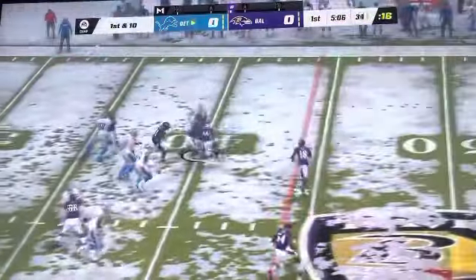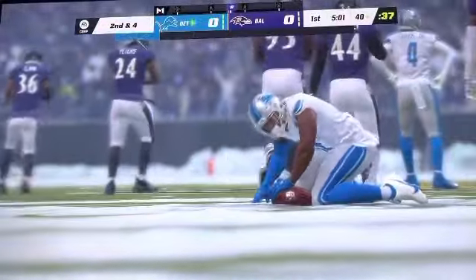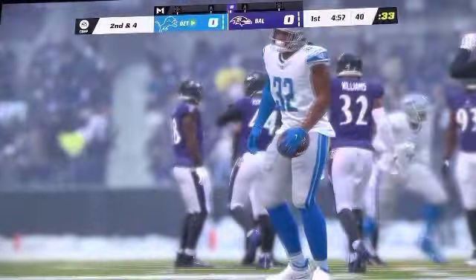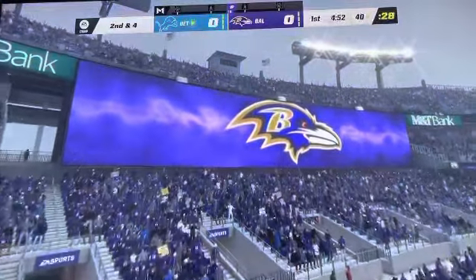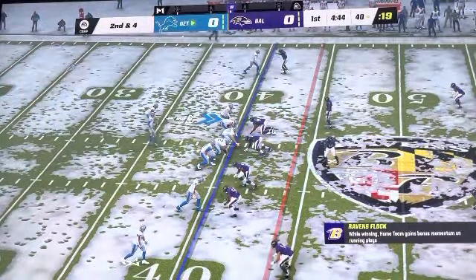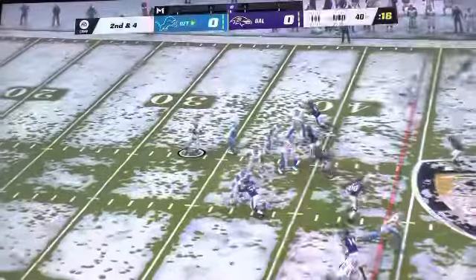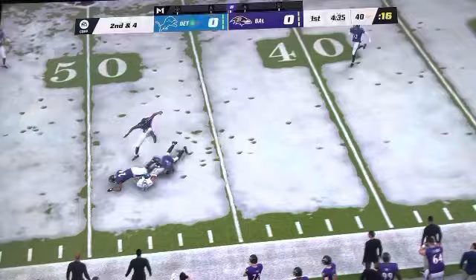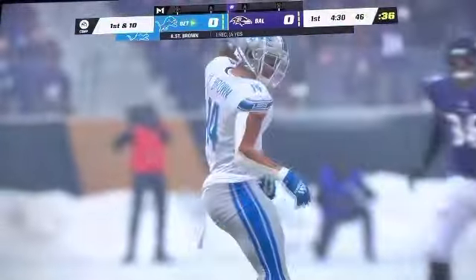They run for the first time with De'Andre Swift and he'll get this out to about the four. It's a six-yard gain on the ground and that'll make it second and four. A quick burst there and he nicely bit off — a pretty decent gain. The last run got six, now second and four. There's Goff. That's to Irvin Ross and Brown, and he'll be tackled on the other side of midfield at the 46-yard line.